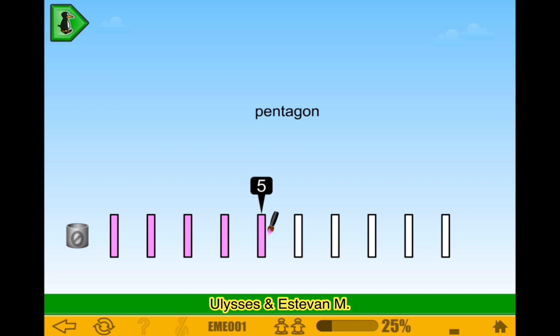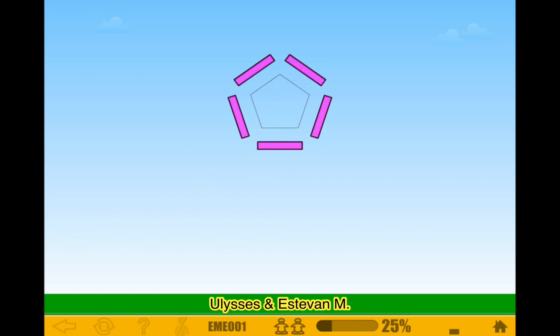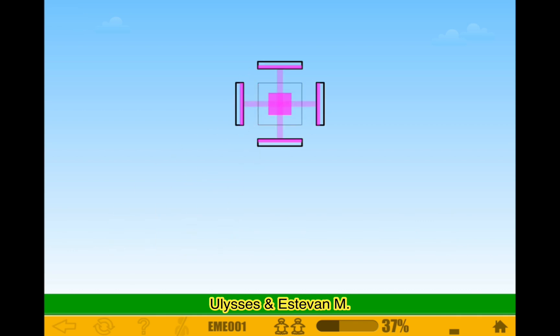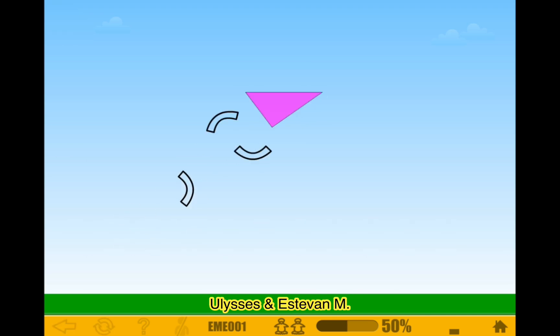A pentagon. Quadrilateral — yeah, 4 sides. What's the quadrilateral going to be? Oh, it's a square. A triangle — 3 vertices and the right angle.